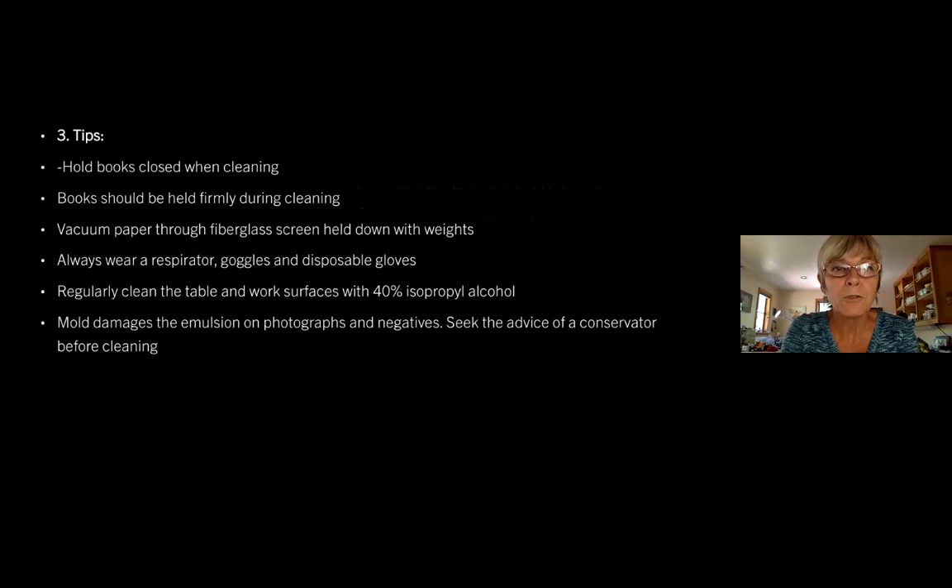A few tips: vacuum paper through fiberglass screen held down with weights. Always wear a respirator, goggles, and disposable gloves. Regularly clean the table and work surfaces with 40% isopropyl alcohol. Mold damages the emulsion on photographs and negatives, so be sure to seek the advice of a conservator before cleaning those.